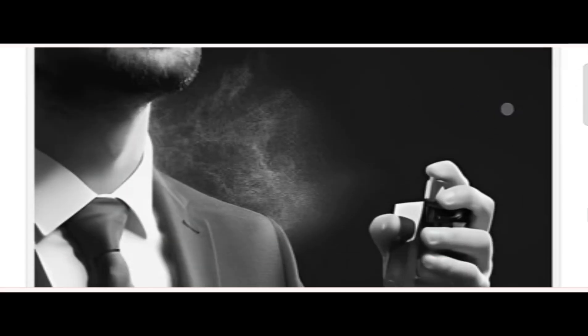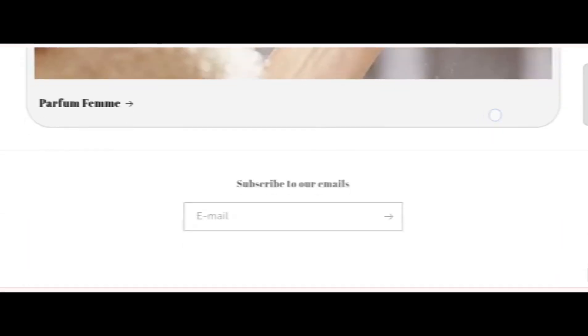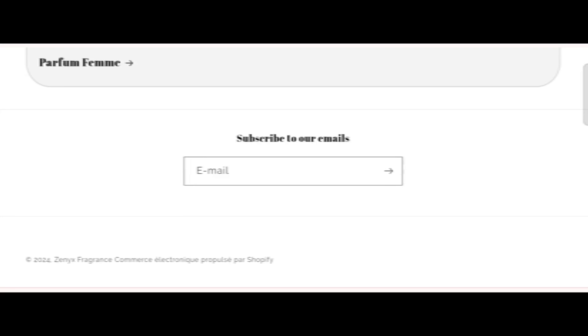In conclusion, based on all the information gathered, the website appeared to be a scam or legit website. However, we also recommend making a final conclusion based on your own manual research as well. If this review is helpful for you, then do comment your thoughts about this video — we are always active in answering your comments.